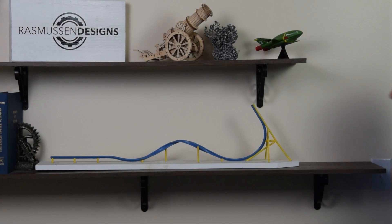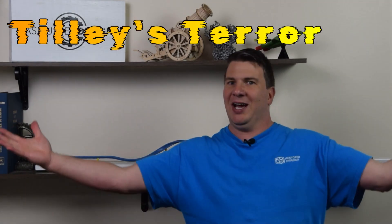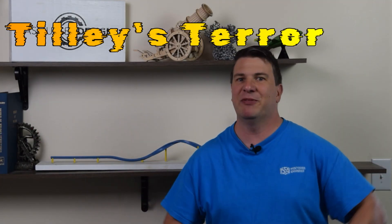It's going to be called Tilly's Terror. So why Tilly's Terror? Well, I live on a road called Lynn Tilly and I thought it would be fun to name it after that. Plus the kids like it.